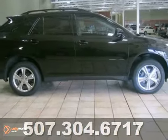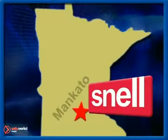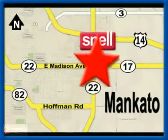Come on out and take a test drive today. Snell Motors, proudly serving the Mankato area since 1951. We're conveniently located on the corner of Highway 22 and Madison Avenue, just south of the River Hills Mall.